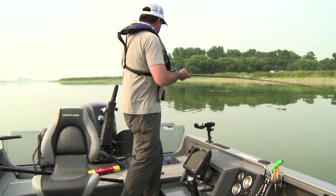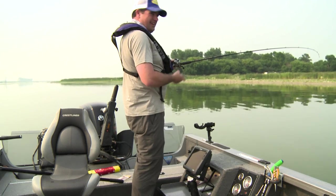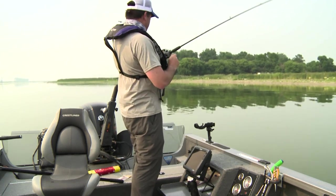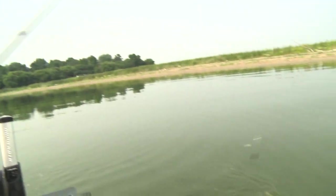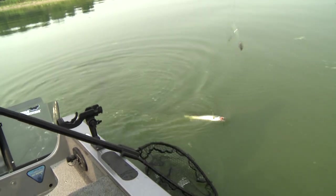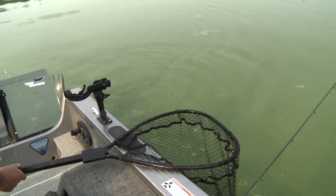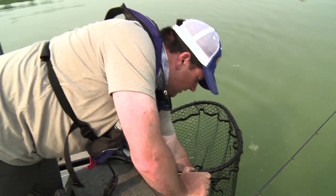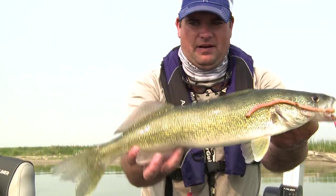Love it when you're going along and feel like you're getting snagged, and then you start feeling that head shake — boom boom boom. That is a good walleye here — a dandy fish. Get the net. This is the middle of the day, high sun. Dandy right there — just a great walleye. Look at that.